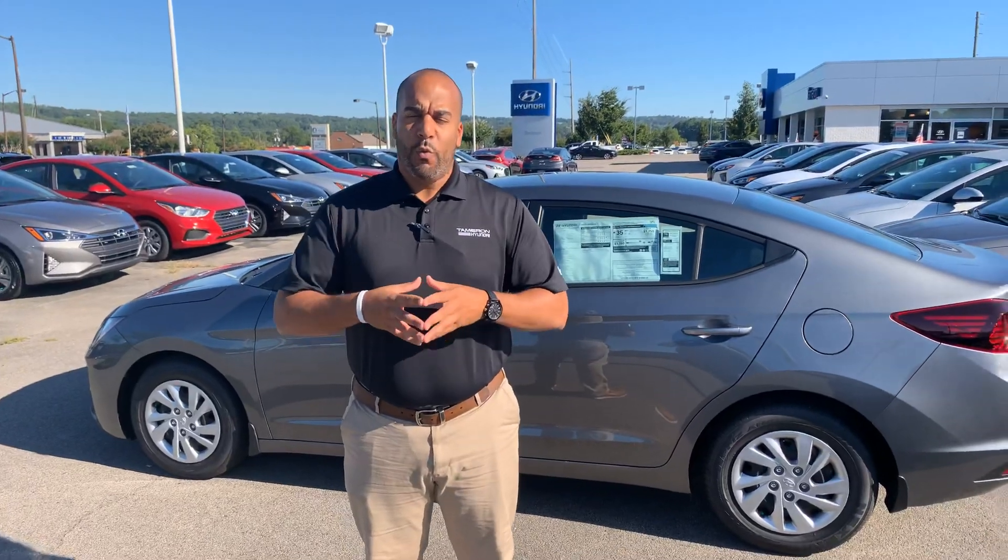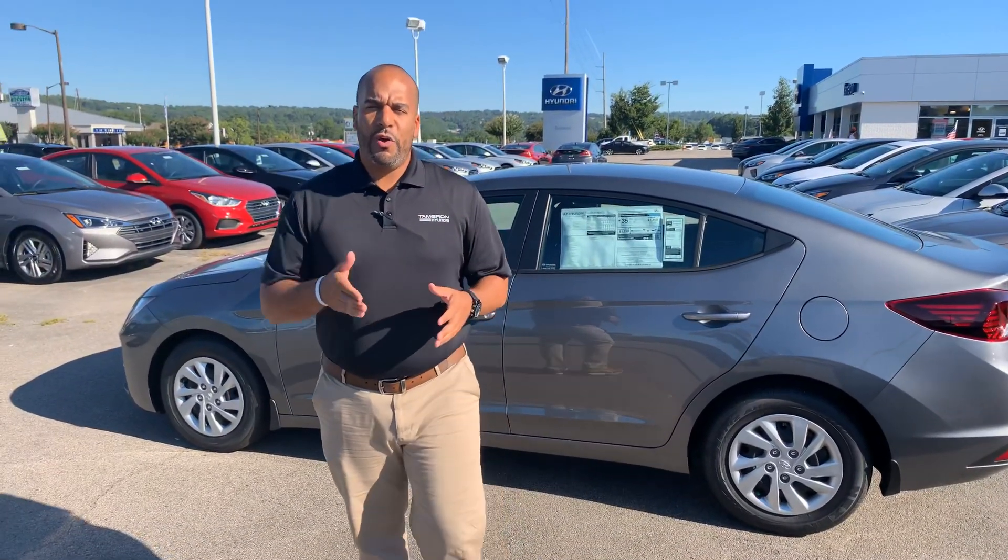But the best part about our vehicles, Ariana, are the warranties. Five year, 60,000 mile new car warranty. Ten year, 100,000 mile powertrain warranty, where we double it to 20 years, 200,000 miles — which is unheard of.